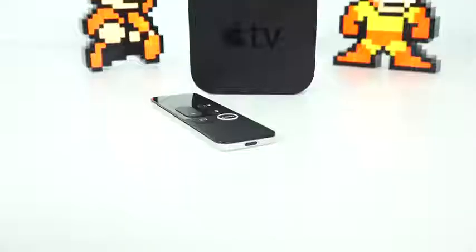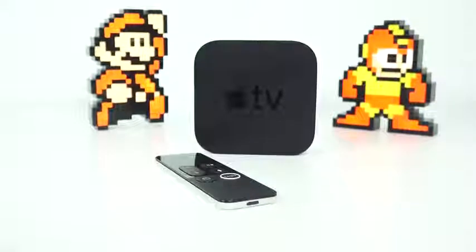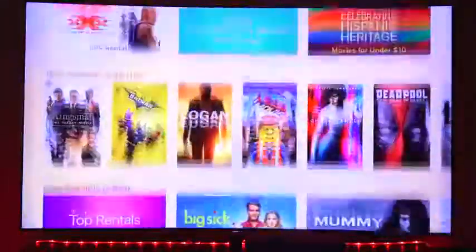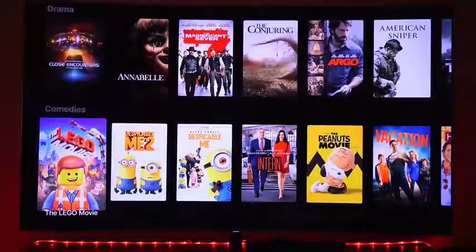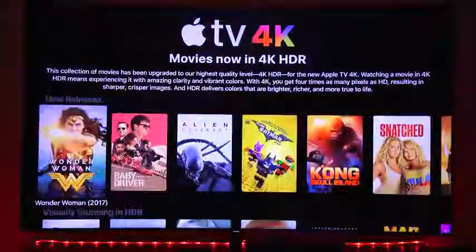The Apple TV 4K is out, and you're thinking: should I pick it up so I can get 4K HDR? Do I want to be in that ecosystem or not? I've got five options you can pick from that are priced better and also give you similar or better content. But before we start, just remember — to enjoy 4K HDR, you need a 4K HDR TV.